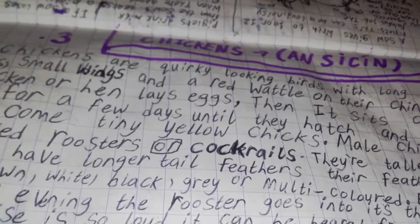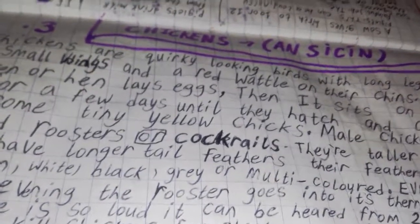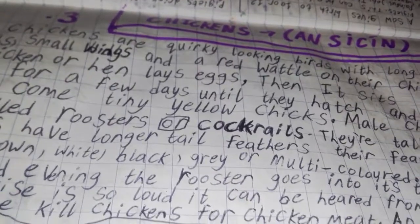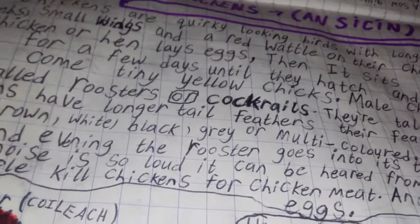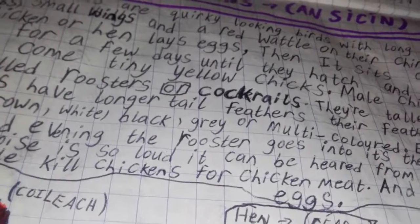Their feathers can be brown, white, black, grey or multicoloured. Every morning and evening the rooster goes into its territory to crow. The noise is so loud it can be heard from two miles away.